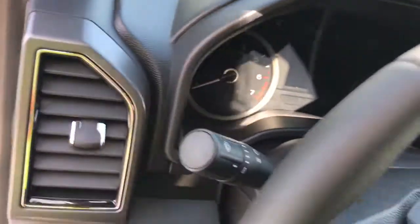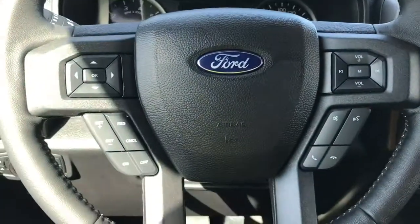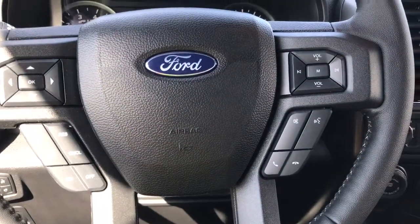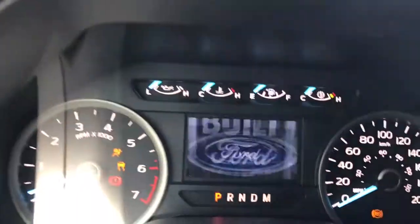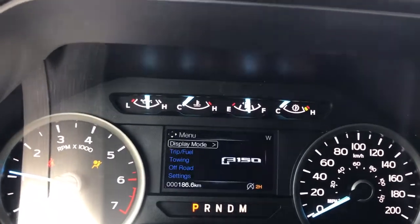The steering wheel can tilt and telescope, and on the face of it you have dash controls, cruise control, SYNC voice activated system, and media control with volume. When we start up the vehicle you're going to see any important messages as well as a menu that we can toggle through.